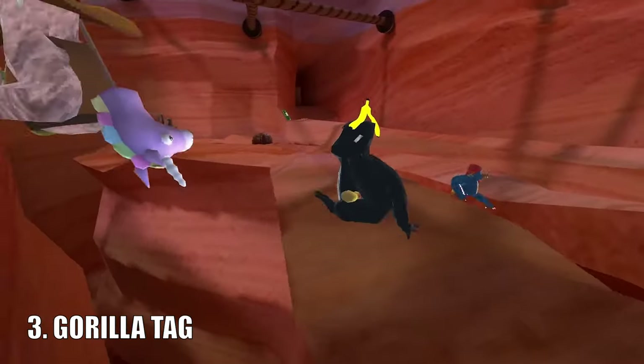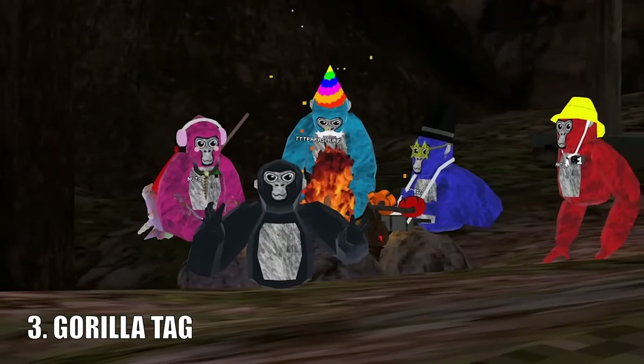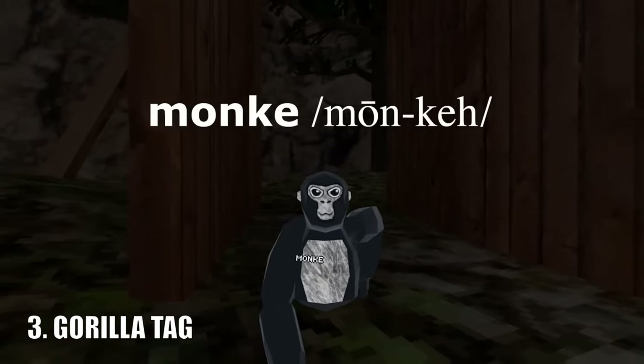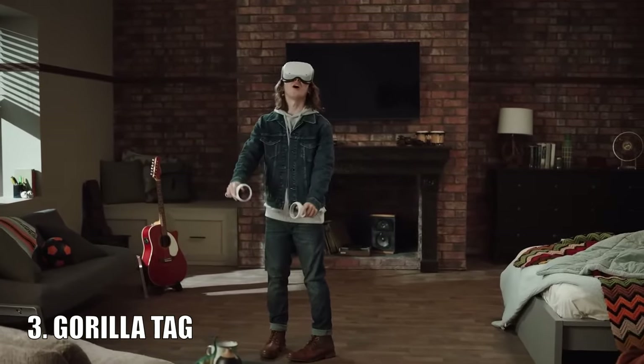Gorilla Tag is a multiplayer game where you get to play tag with your friends in virtual reality. It's pretty self-explanatory and is one of the more fun games you can get in VR. It isn't really my kind of game, but I still recognize it for what it is — it is a really good, unique type of game.